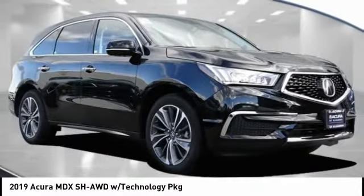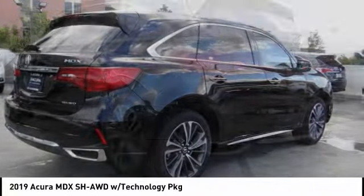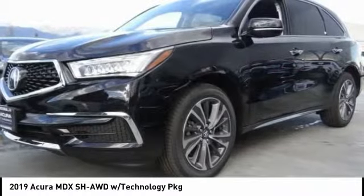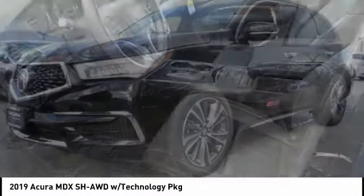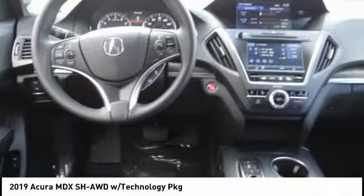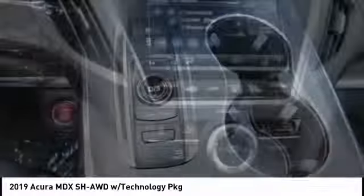Stop by and take a look at the 2019 MDX. The Acura MDX is a wonderful choice if you're looking for a mid-sized luxury crossover SUV. Thanks to its high safety scores, a strong engine, all-around utility, and capable handling, this vehicle has less than 100 miles. Here are some of this vehicle's great options.